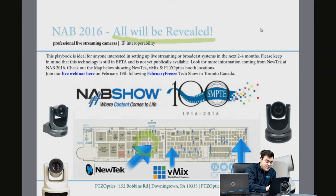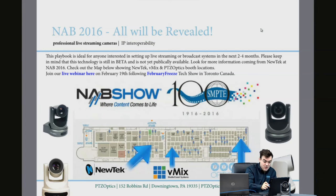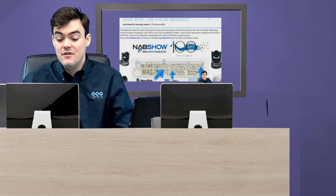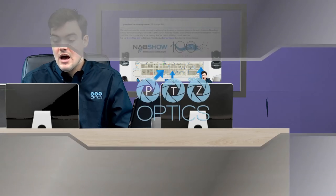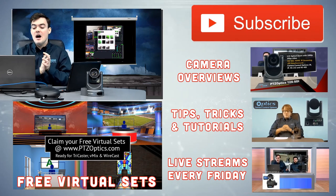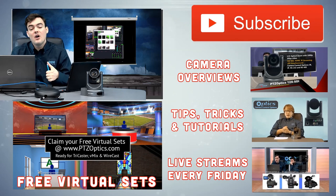Everything is going to be revealed at NAB. Here's the new tech booth, the vMix booth, and PTZOptics — all in the South Hall, close to each other. We've got a live webinar on February 19th that you can join anytime. That's basically the plan for what we think NDI is going to mean for the industry. If you found this informative, please subscribe to our YouTube channel, check out camera overviews, tips and tutorials, or download our free virtual sets for TriCasters, Wirecast, and vMix. Thank you for watching!